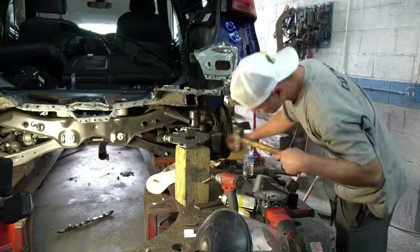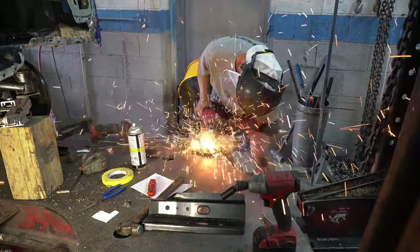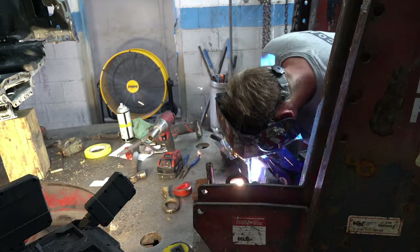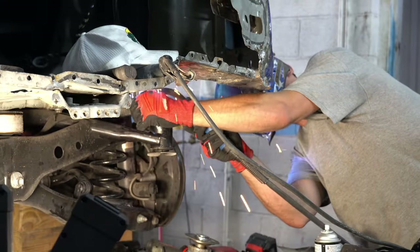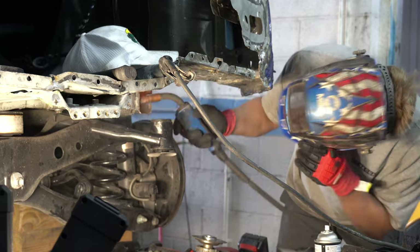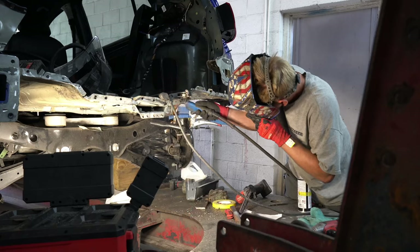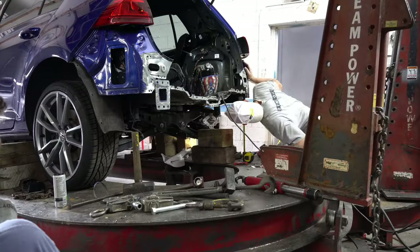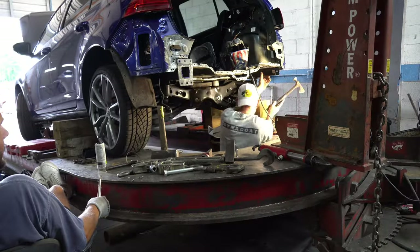With everything lining up good, we then transferred the old bolts to the new frame rail end. Here's something pretty interesting: what Yuri's doing here is called creating a gusset, which is basically a plate that goes in between the two pieces you are trying to weld together. The reason you do this is to transfer the stresses between the connecting pieces while also strengthening the joint between them. It's very cool and it's also very important.